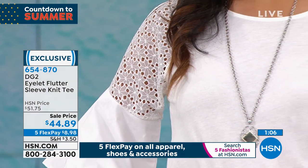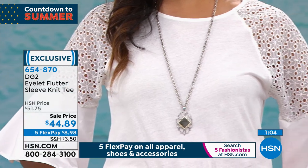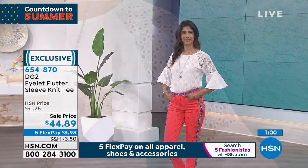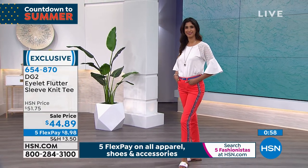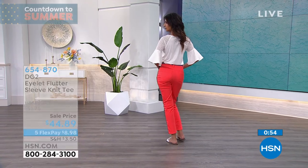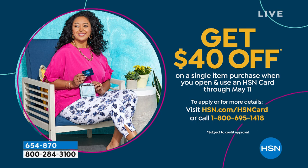These are garments built to last. A garment like this has so much style it will never go out of style. All color choices available at $44.89. Five flex payments, $8.98. If you have not signed up for a credit card, please do — once approved, $40 off your next purchase. This top would be $4 and some change. I pay more for my coffee than that. That is crazy.